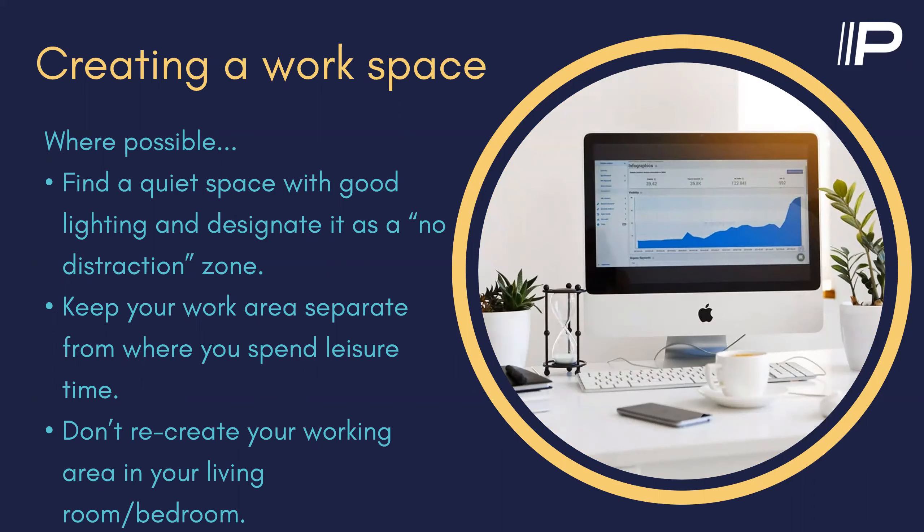Creating a workspace: obviously you're at home and you may or may not have a lot of space or extra rooms. Whenever possible, try to find a quiet space with good lighting, designated as a no-distraction zone if that's possible. Keep your work area separate from where you spend your leisure time — away from in front of the TV and other distractions. And don't recreate your working area in your living room or bedroom, unless you live in a studio apartment and there's really no getting around it. If possible, try and keep it away from those spaces.